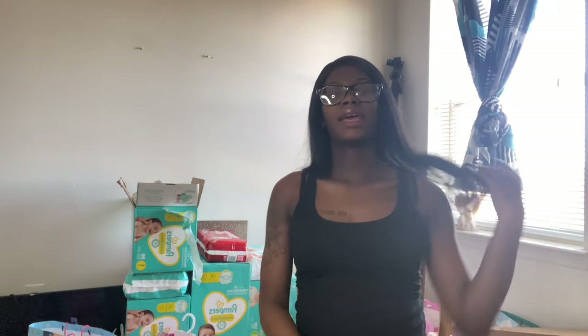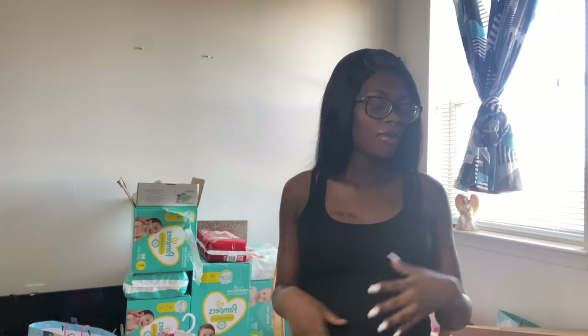Hi everyone, it's Inga. I'm going to do a baby shower haul so y'all can see all the stuff that I got from my baby shower yesterday. I'm just going to be showing y'all everything that I got. I want to start with what my mom got me.